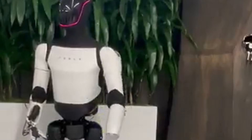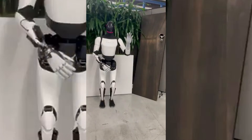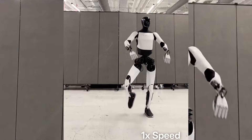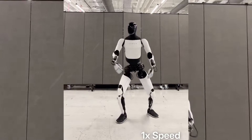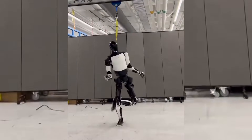Overall, Tesla Optimus has a total of 28 degrees of freedom throughout its body, which allows it to walk smoothly and even pull off some dance moves. When it comes to actuators, Tesla also uses custom in-house actuators. The system includes three types of rotary actuators and three types of linear actuators, each optimized for specific movement needs.